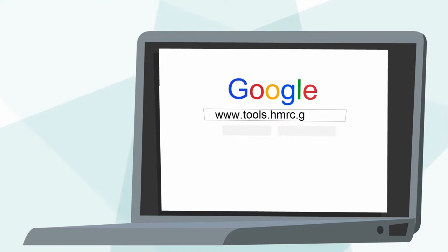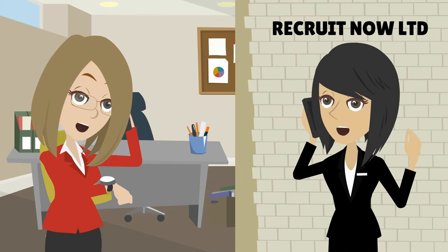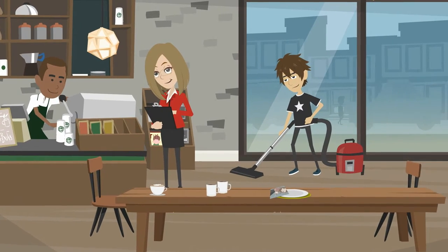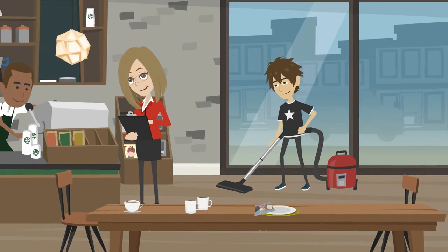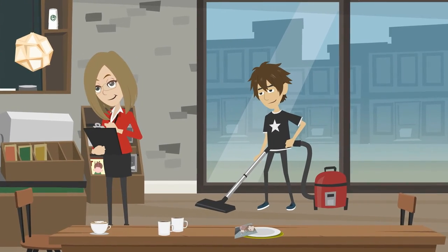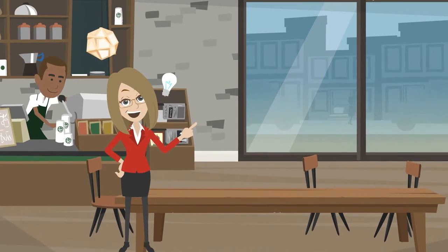Another option is to use a recruitment agency. You tell the agency what you need and they supply workers that fit your requirements. You direct the individuals on a day-to-day basis, but it is the agency that is responsible for sorting out everything else. The only issue is that this can be expensive because you pay the agency fee for their services.